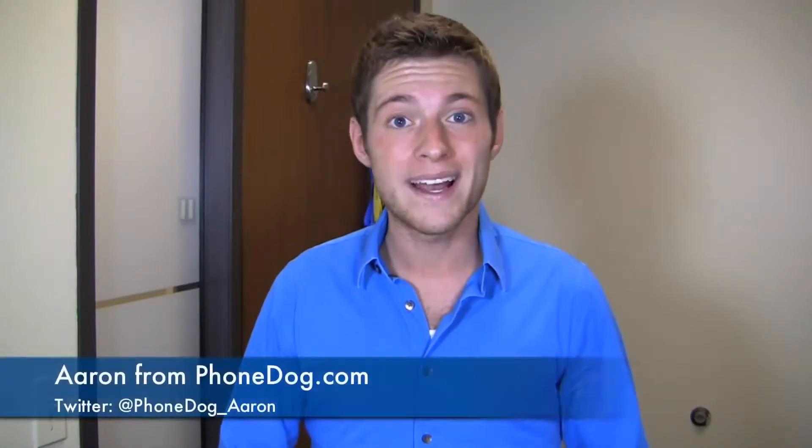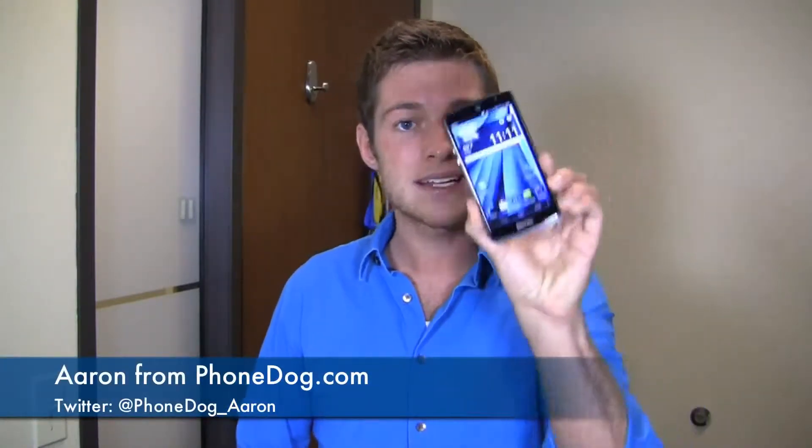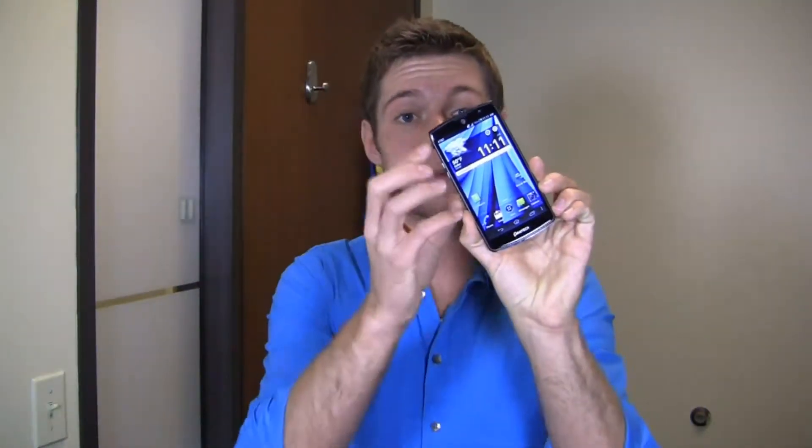I love the high-end specifications as much as you do, but sometimes I get tired of spending two to three hundred dollars on a high-end smartphone. How's it going guys? I'm Aaron from PhoneDog.com, and Pantec may have our issues addressed with the Pantec Discover.